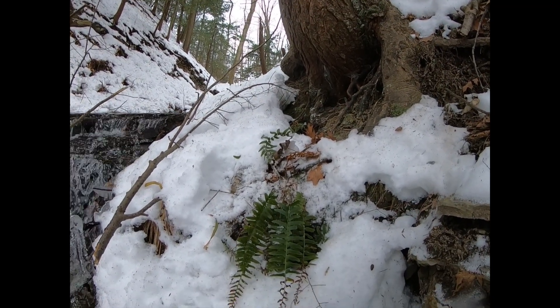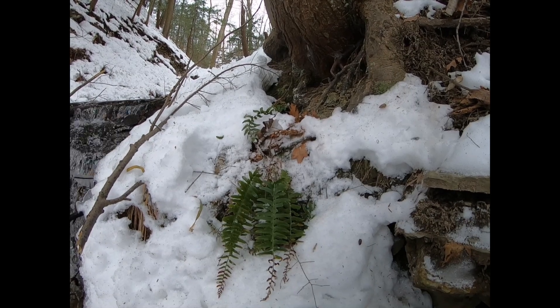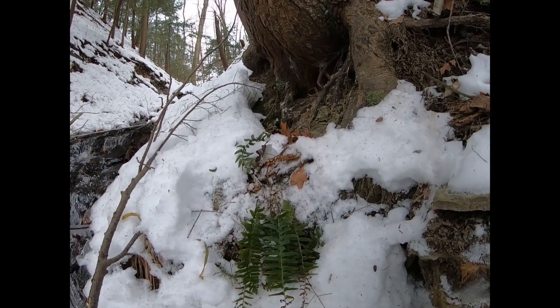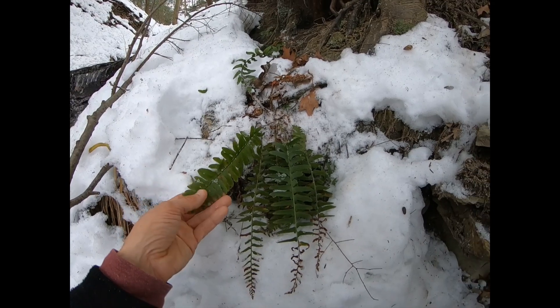So here we have the Christmas fern, and as you can see, a lot of things that refer to Christmas are evergreen — and this one's evergreen. It stays out throughout the winter and doesn't really fade away, although it does get buried with quite a bit of snow here in western New York. What we're looking at are two different kinds of fronds.